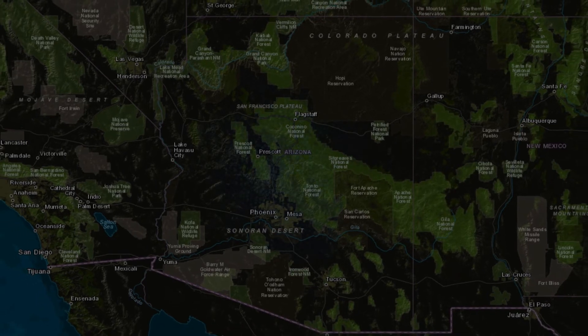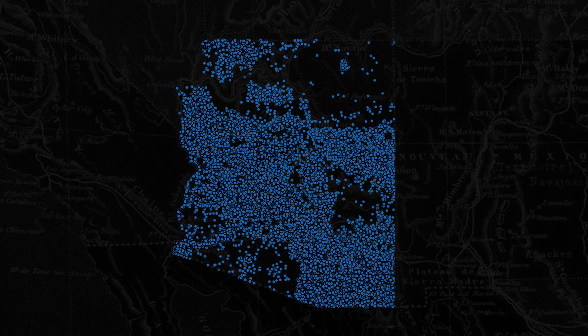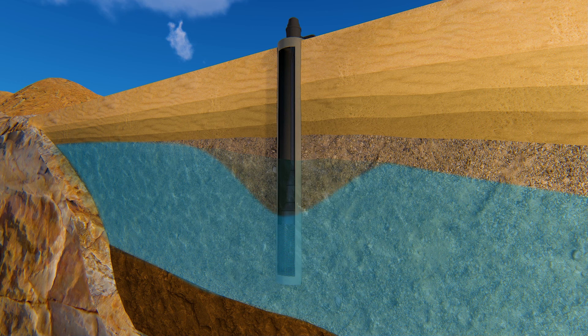So imagine if hundreds of wells are pumped in the same geographical area. Their cumulative effect makes groundwater levels go down even faster. The problem comes when more water is withdrawn than is being recharged.